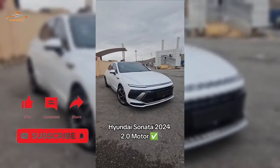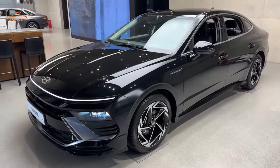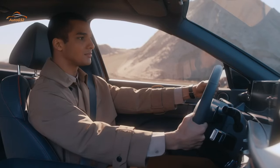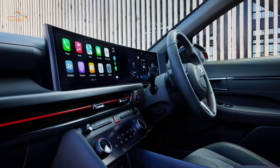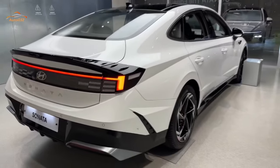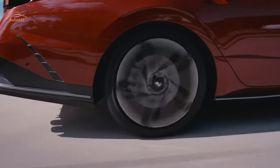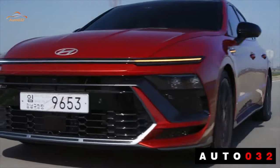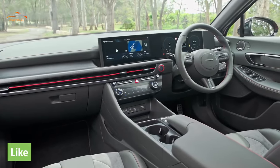The Sonata offers highly fuel-efficient powertrains, particularly in hybrid form, though the EPA hasn't yet rated all available configurations. Front-wheel-drive Sonatas with the 2.5-liter engine earn an estimated 25 city and 36 mpg highway, while the all-wheel-drive option reduces that highway figure slightly to 34 mpg. Turbocharged 2.5-liter Sonatas receive EPA ratings of 23 city and 32 mpg highway. The last hybrid we tested matched its 51 mpg highway rating on our 75 mph efficiency test.